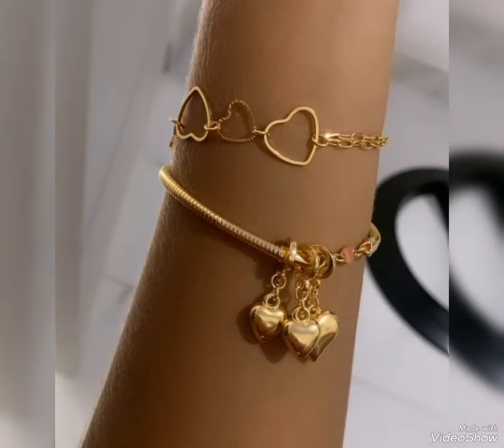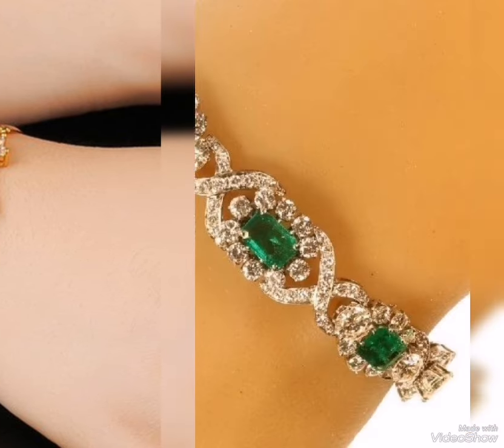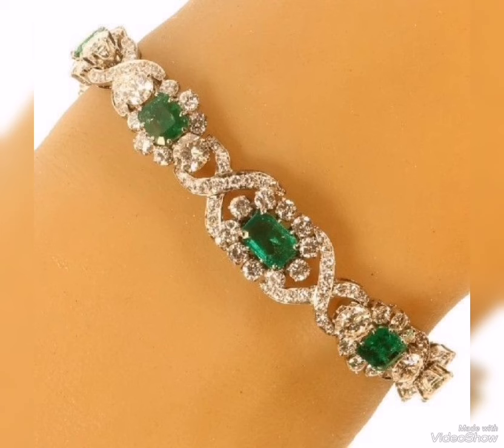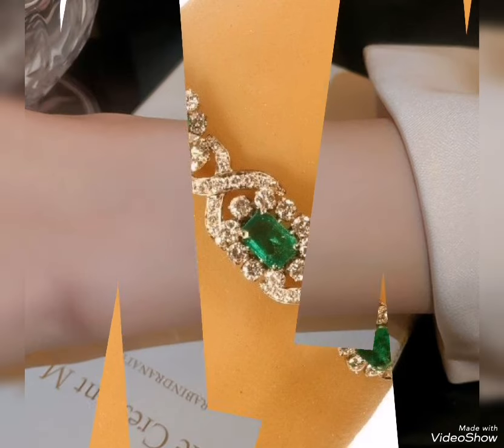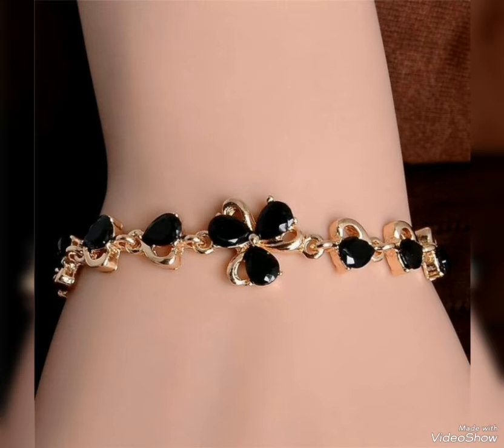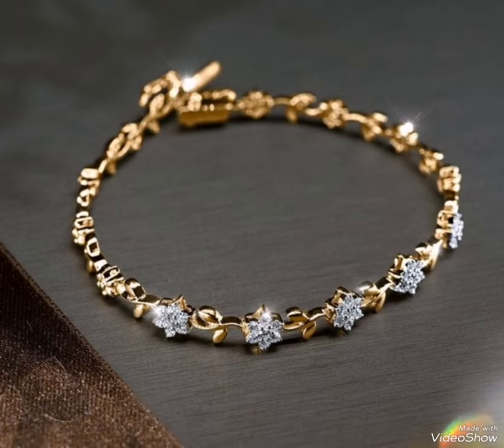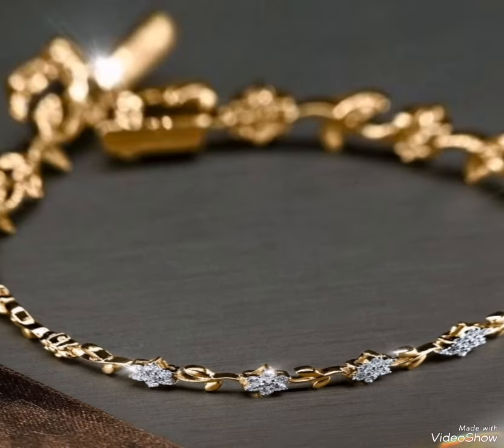Especially in today's video, you can see party wear related gold bracelet heavy designs. You can see a fancy and heavy style gold bracelet in a heart shape with green stone and black stone with flower and heart shape pattern. With a very beautiful green, gold and white color contrast with flower and leaf pattern and white stone design. Beautiful bracelet.